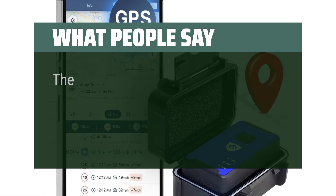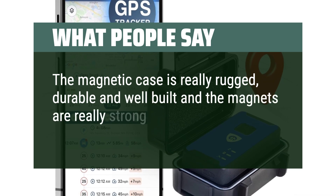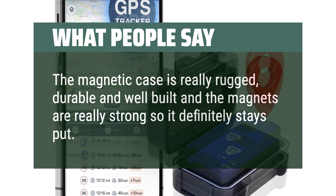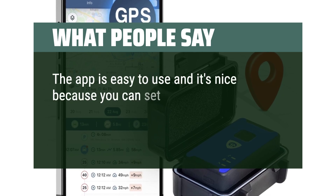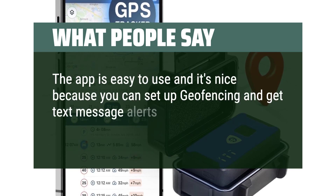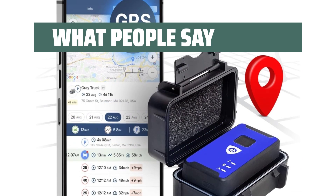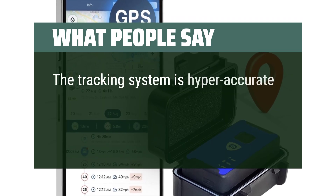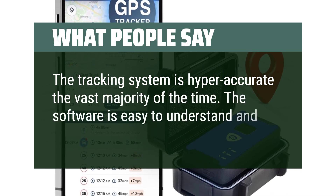What people say: The magnetic case is really rugged, durable, and well-built, and the magnets are really strong so it definitely stays put. The app is easy to use and it's nice because you can set up geofencing and get text message alerts when a tracker has entered or left a designated area. The tracking system is hyper-accurate the vast majority of the time. The software is easy to understand and very customizable.